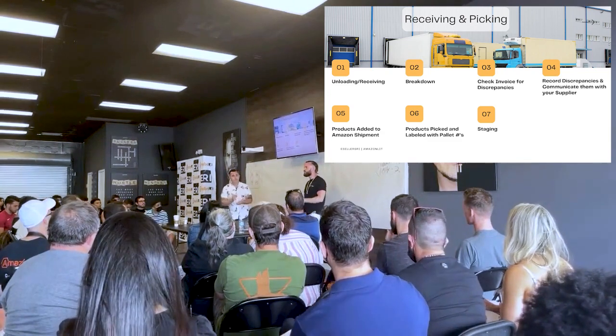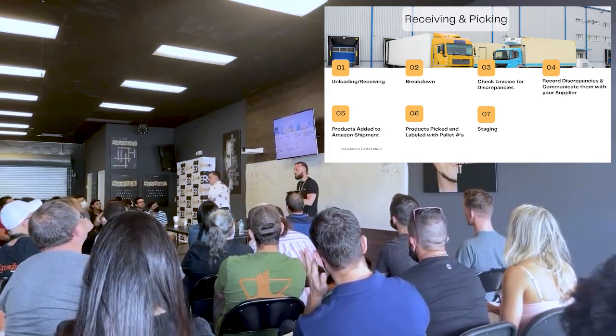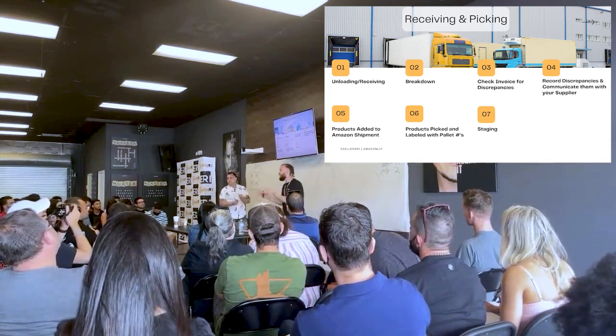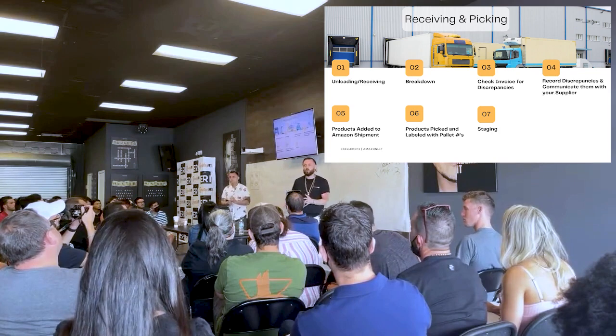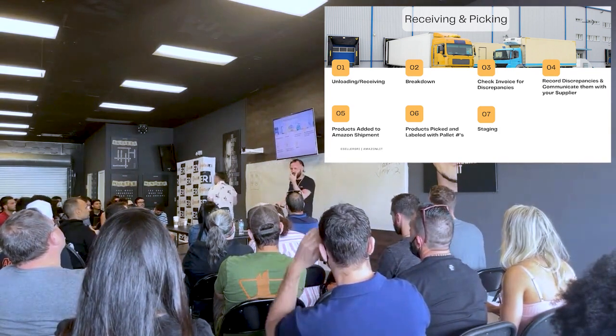To duplicate this process, there are seven stages — it's pretty simple. The inventory comes into your facility. Whether you're in your garage, it's even better if you start when you're smaller, because when you begin to scale it'll be that much easier. It's just a matter of making some tweaks to the size of your business.